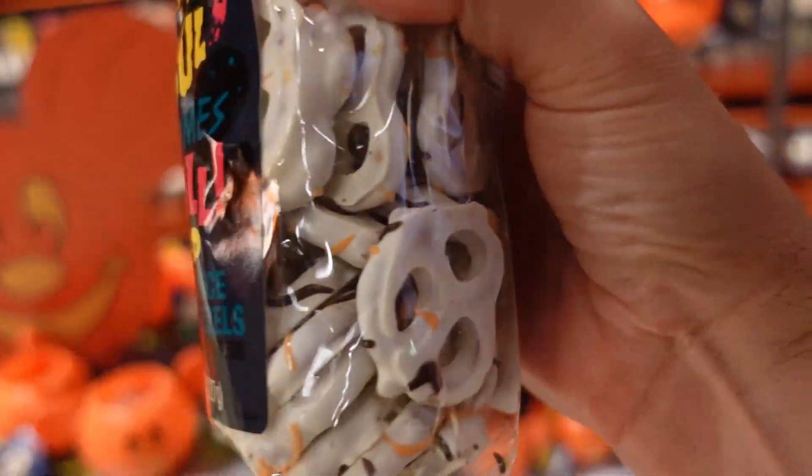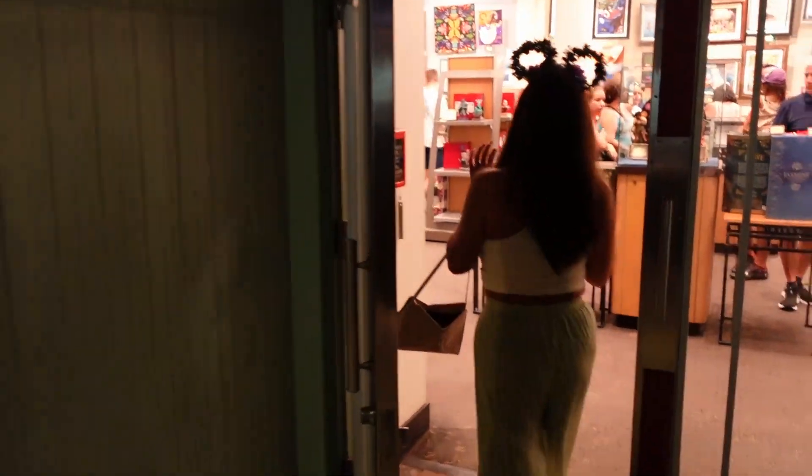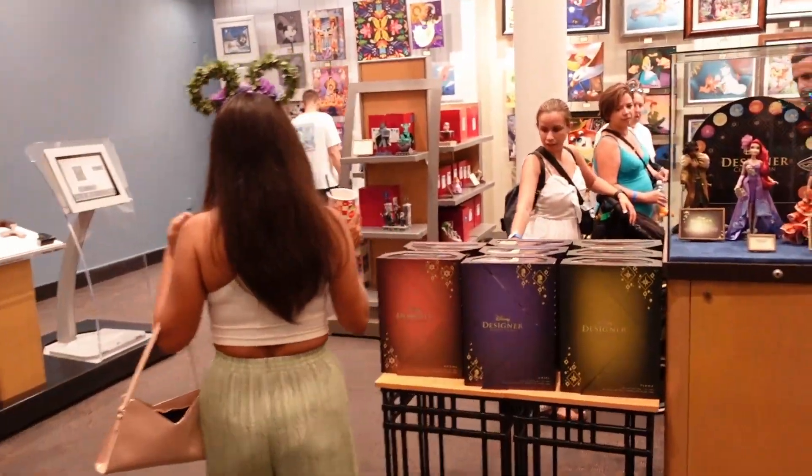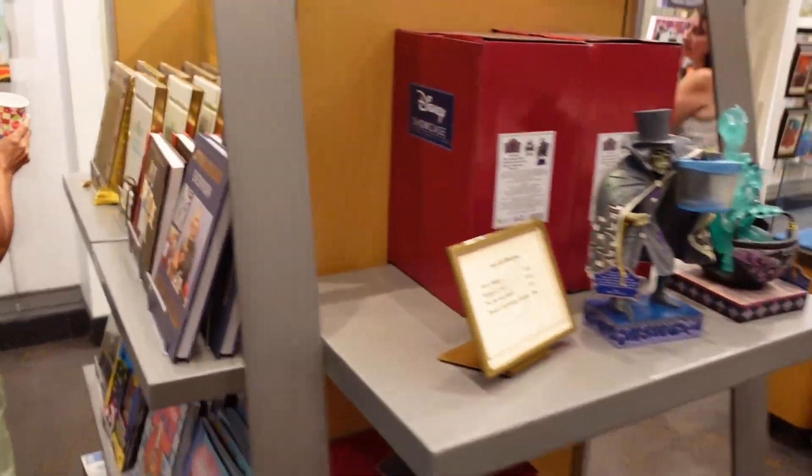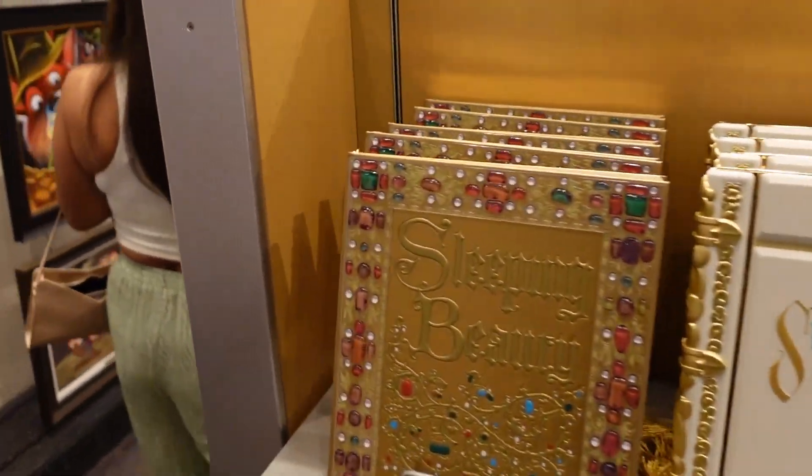The next part of our loop is the Art of Disney. Max is the one who got me interested in this store, and now every time I'm here I feel like I need to come in. They have really cute art pieces, and sometimes the artists themselves are in here signing autographs. The store next door is also connected — as you walk through there's merchandise in there as well. Let's go see if they have anything new.